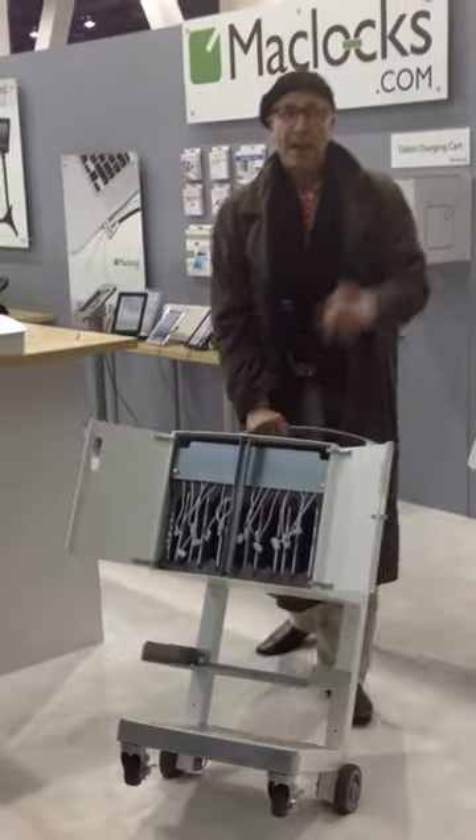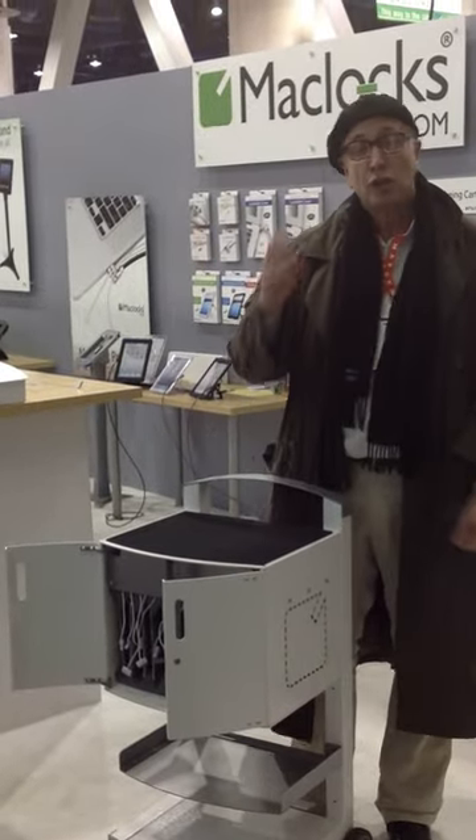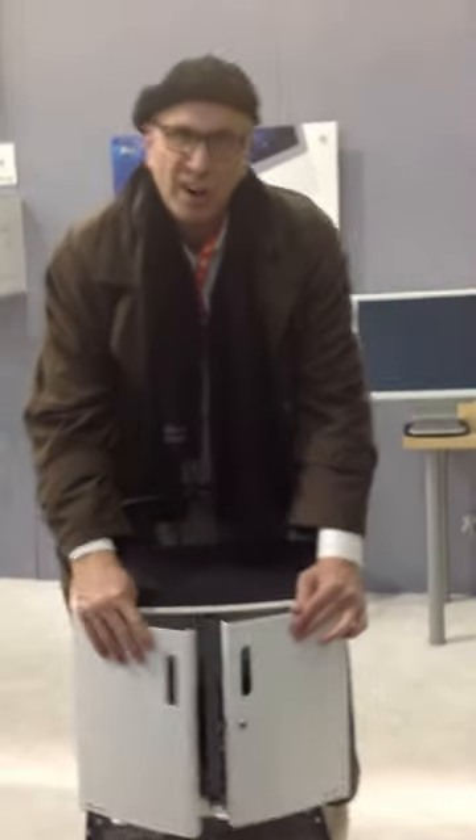Think about this — I can take this anywhere: in a manufacturing facility, distribution, utility, school. I've got that option. I've got the mobility in a nice, secure cart.